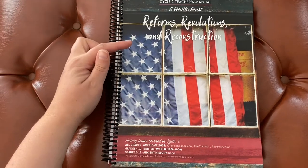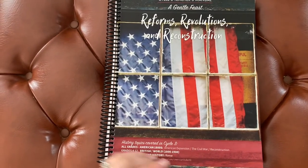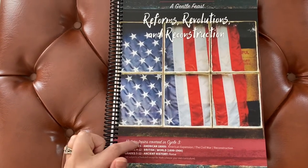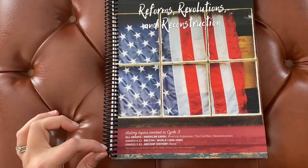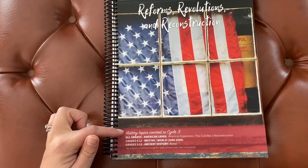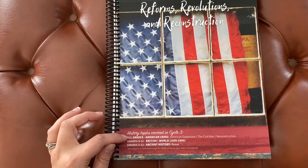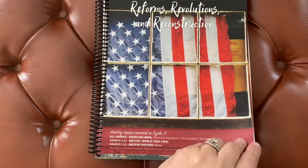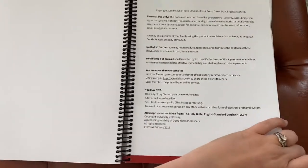This is cycle three teacher's manual — A Gentle Feast: Reforms, Revolutions, and Reconstructions. As you'll see, there is a cycle of history, but as your student progresses through the forms, they will add different streams of history alongside your Form One who is learning American history. You'll still be learning this along with various other streams of history. That is true Charlotte Mason purist, because of her streams of history.